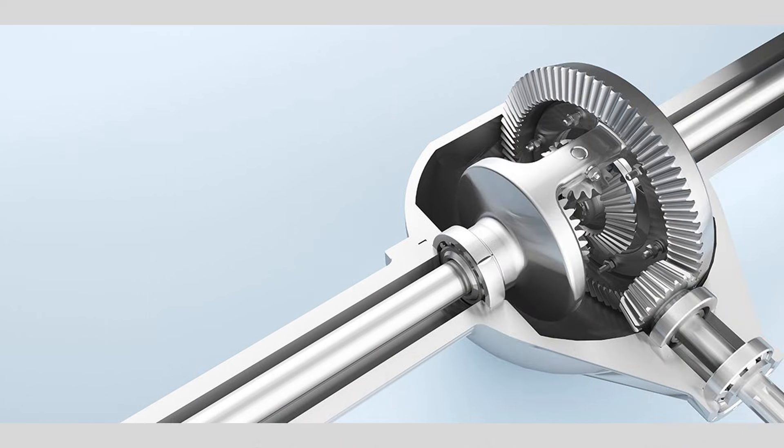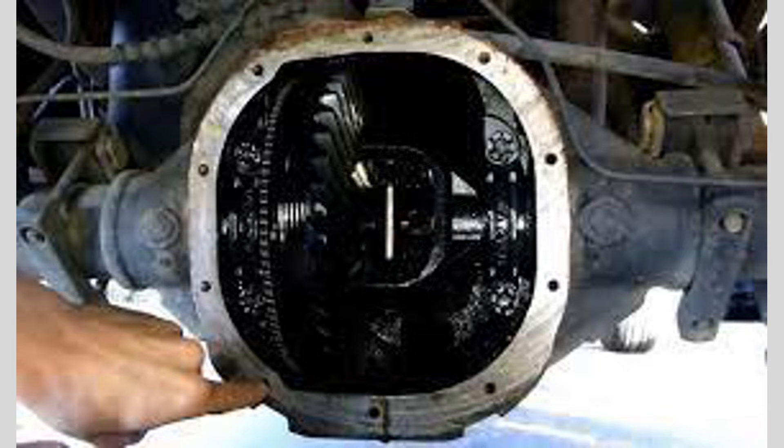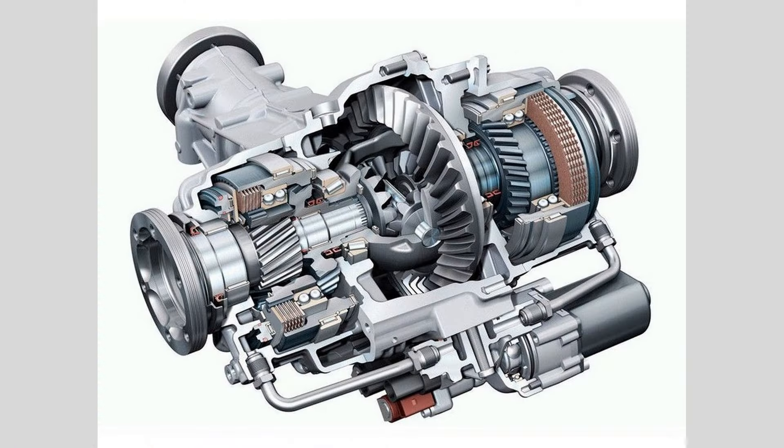Inspect for leaks: periodically inspect the differential for any signs of fluid leaks. Leaking fluid can indicate a faulty seal or gasket. If you notice any leaks, have them repaired promptly to prevent further damage.